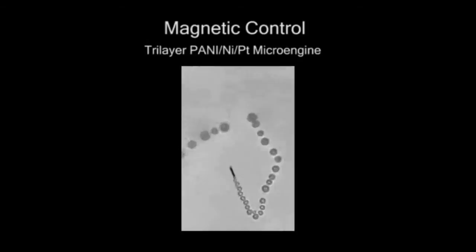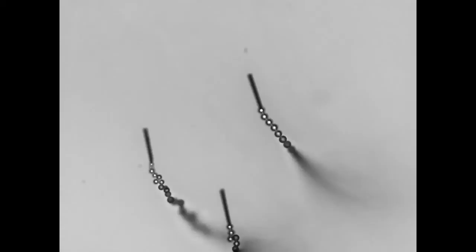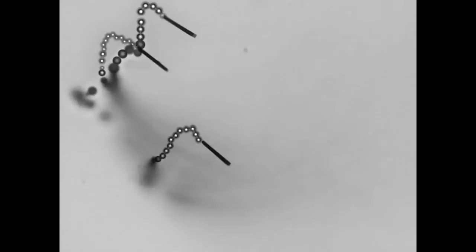The oxygen bubble propels them, and we can navigate them magnetically using the inner nickel layer. We can also combine them for collective action — collective behavior to do more complex tasks. Here we have three of these motors swimming in the fuel; the oxygen bubble enables more complex biomedical and environmental applications.